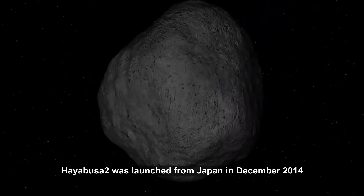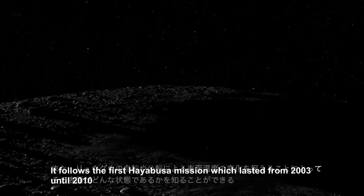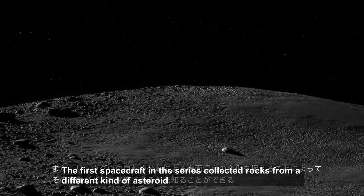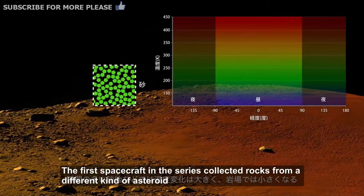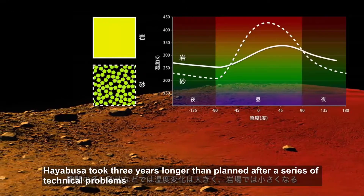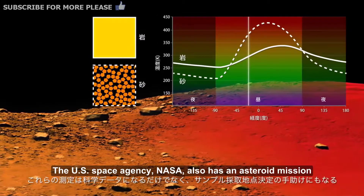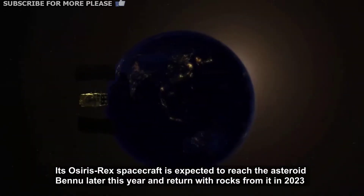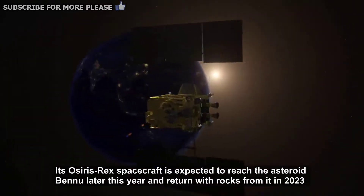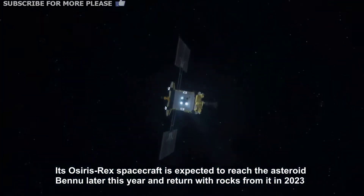Hayabusa 2 was launched from Japan in December 2014. It follows the first Hayabusa mission, which lasted from 2003 until 2010. The first spacecraft in the series collected rocks from a different kind of asteroid, though Hayabusa took three years longer than planned after a series of technical problems. The U.S. space agency NASA also has an asteroid mission — its OSIRIS-REx spacecraft is expected to reach the asteroid Bennu later this year and return with rocks from it in 2023.